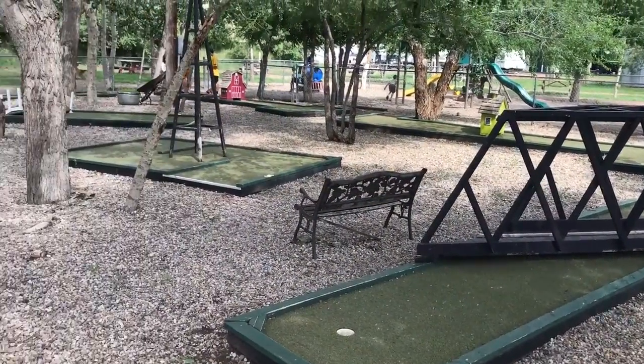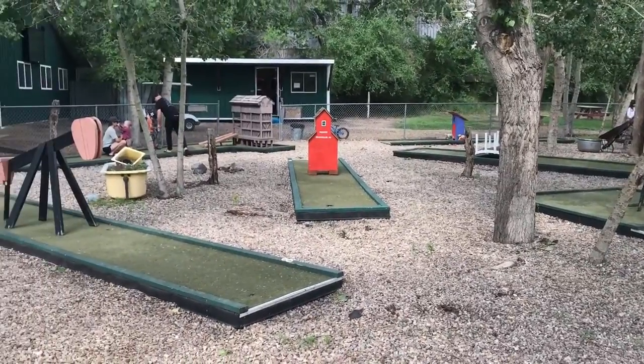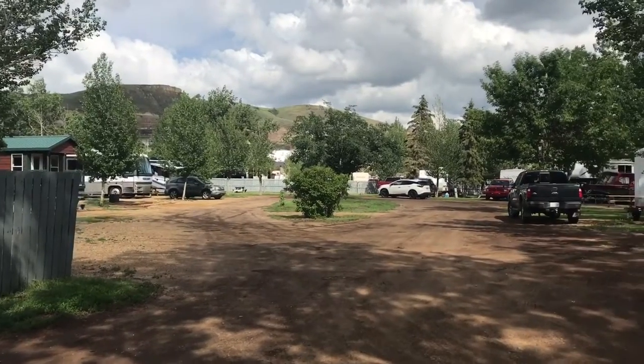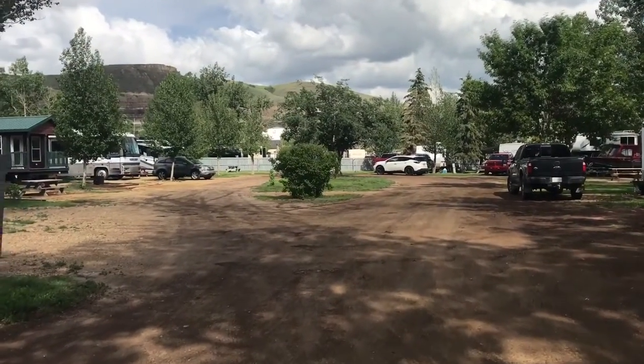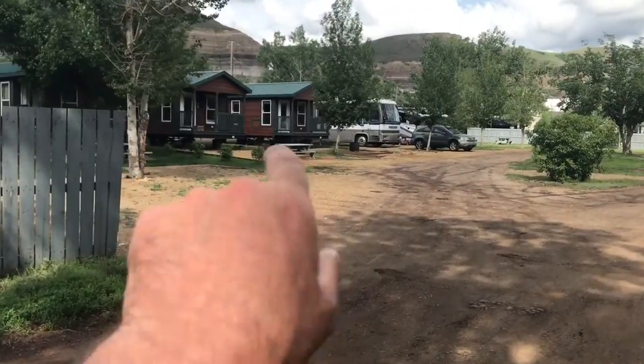Fancy a round of golf? There you go — a nice little mini-putt course to keep the kids happy for hours. There's a section here on the right-hand side as you enter the park, and just over here they've got some rental cabins.